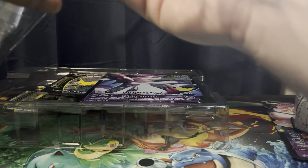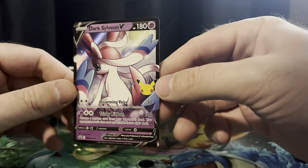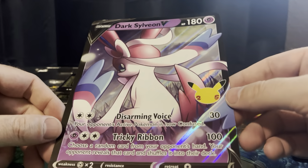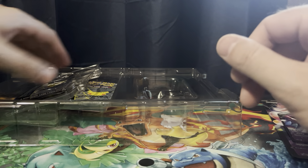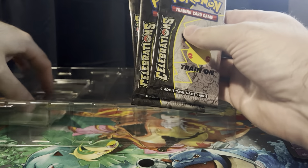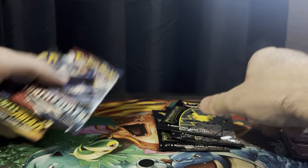Let's get this promo out of here. Here's our Dark Sylveon, and here is the Jumbo Dark Sylveon. I'm pretty sure these ones do fit in the first partner pack binder. We have one, two, three, four Celebration packs, a Darkness Ablaze, and a Battle Styles.